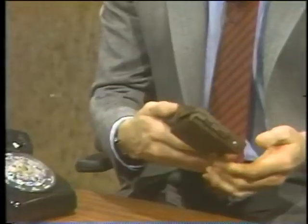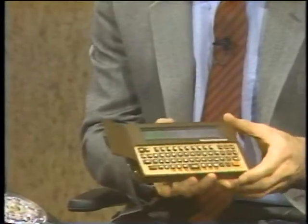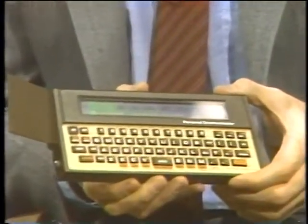For example, suppose I were speech impaired or hearing impaired and wanted to make a phone call — I've obviously got a problem. Yet, with this little portable computer, I could take this and hook it up to a telephone, and the computer can actually speak for me. "Can you come and take me home?"